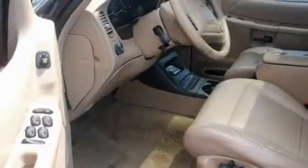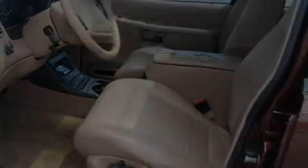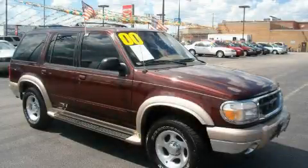It's easy to see why this automobile is an excellent choice. This vehicle won't last long at this price. Call and arrange a test drive now.